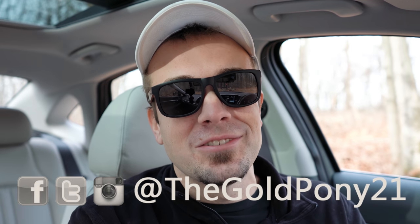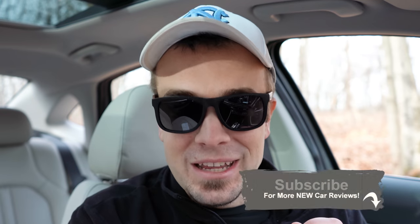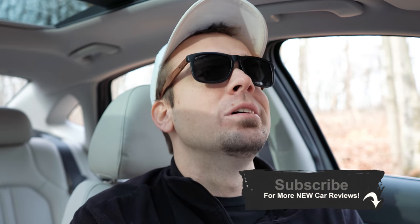That about wraps up this review of the new 2020 Hyundai Sonata. I appreciate you guys watching — feel free to follow me on social media. If you like what you see, hit the subscribe and bell notification button if you're into new car reviews. I appreciate you guys watching more than you know, and I will see you all in the next video. Stay gold.